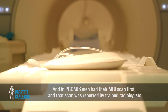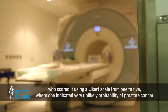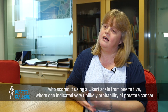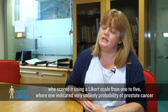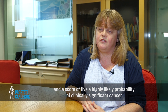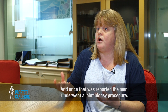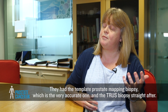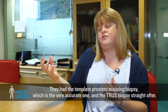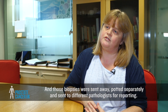In PROMIS, men had their MRI scan first, reported by trained radiologists who scored it using a Likert scale from 1 to 5, where 1 indicated a highly unlikely probability of prostate cancer and a score of 5 indicated a highly likely probability of clinically significant cancer. Once reported, the men underwent a joint biopsy procedure — template prostate mapping biopsy and the TRUS biopsy — potted separately and sent to different pathologists for reporting.